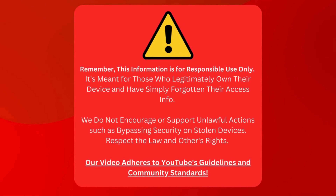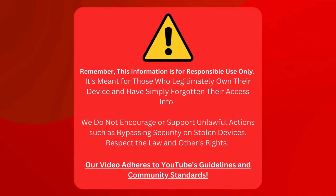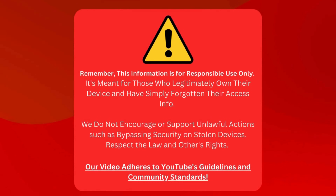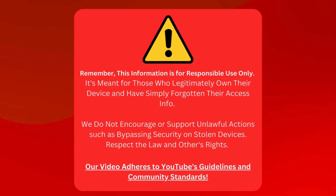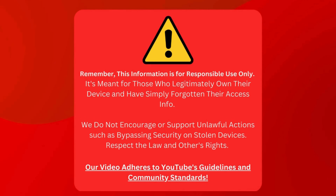Here's a quick heads up before we start. This guide is only for folks who honestly own their devices but need help remembering their login details. We don't condone or support any illegal activities, like messing with the security on a device that's not yours. Always respect the law and people's property rights. Everything we share here sticks to YouTube's rules and community standards. Now that we've cleared that up, let's get going.